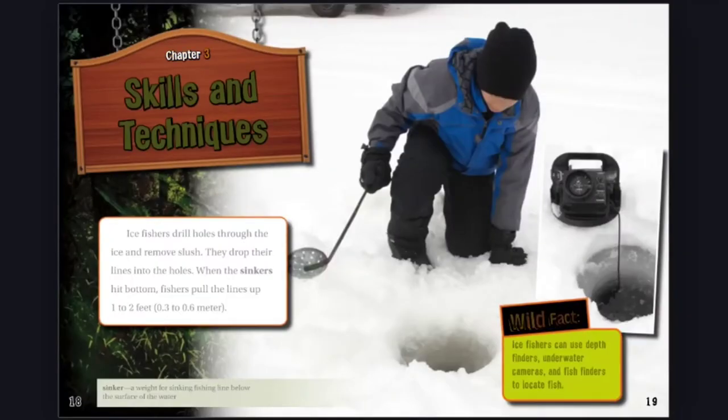Chapter 3: Skills and Techniques. Ice fishers drill holes through the ice and remove slush. They drop their lines into the holes. When the sinkers hit bottom, fishers pull the lines up 1 to 2 feet, 0.3 to 0.6 meter. Sinker: A weight for sinking fishing line below the surface of the water.